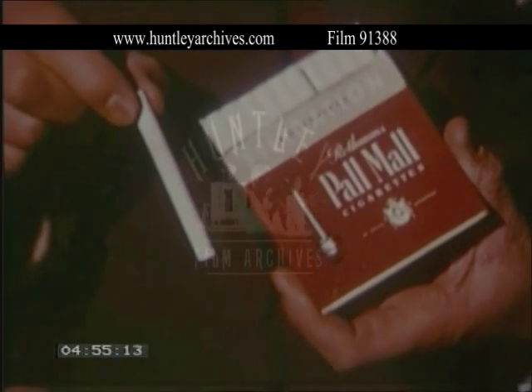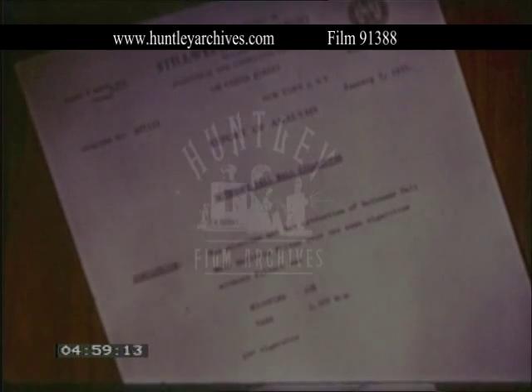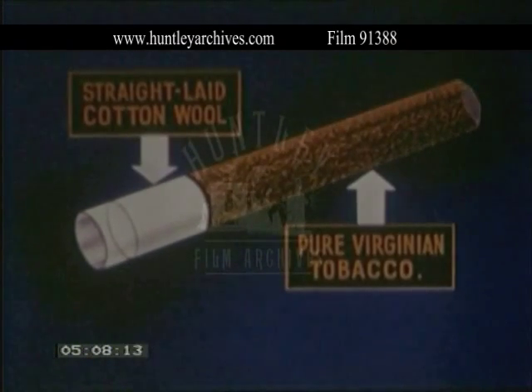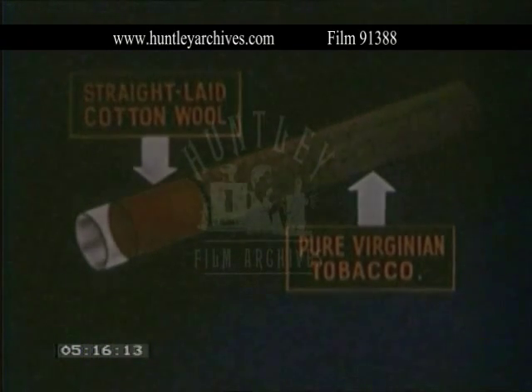And so Rothmans introduced Britain's first cigarette with the built-in filter, which is certified to trap 32% of nicotine and 3,300 micrograms of tars from each cigarette you smoke. Yet with this new filter, you still enjoy the full flavor of Pall Mall's Real Virginia Tobacco. To make the best, you must begin with the best.